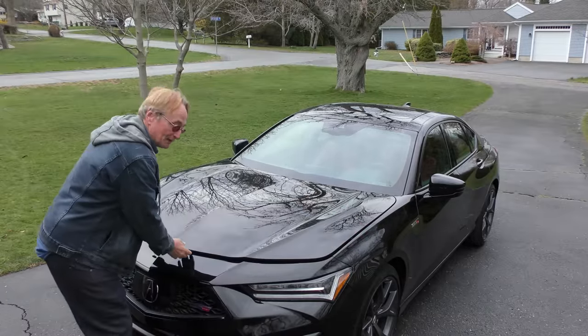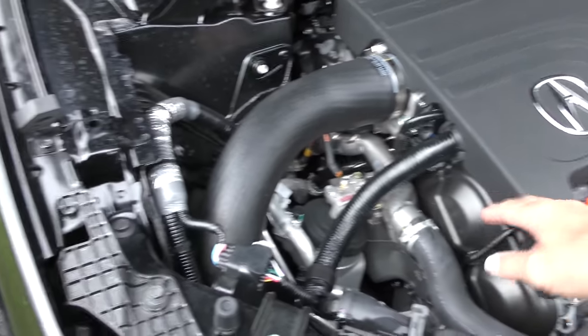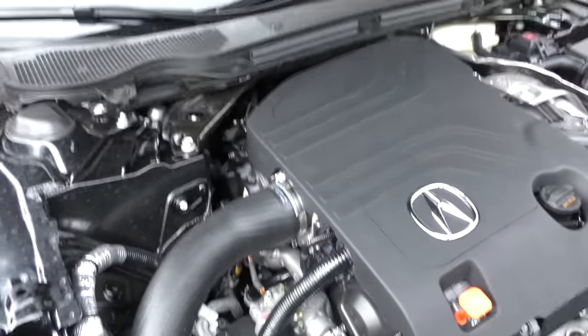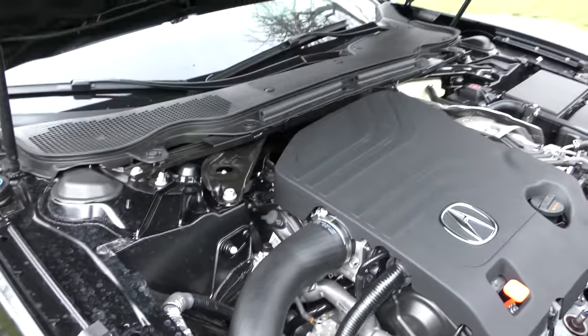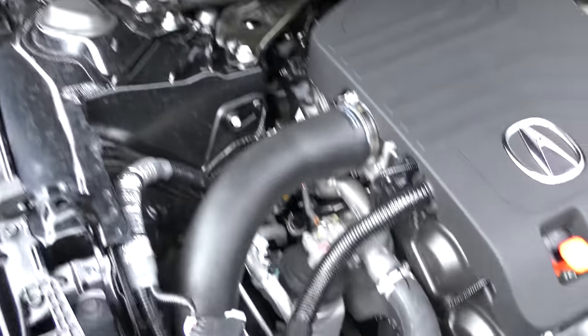What's under the hood is what this thing is all about. It's a V6 engine that puts out 355 horsepower. This isn't an engine shared with the Odyssey or the Accord — it's an engine they're only using in this car. Now they're going to put it in the MDX this year they say.